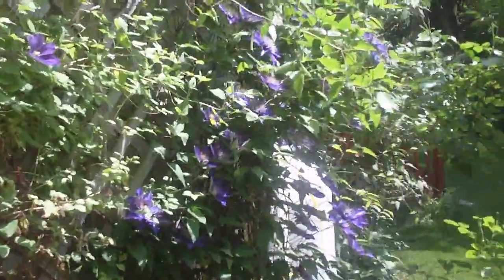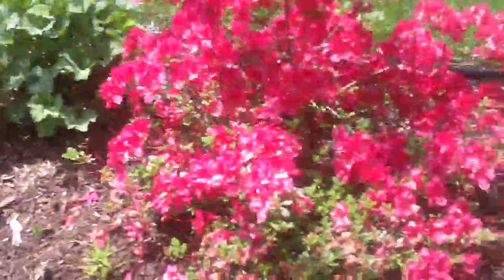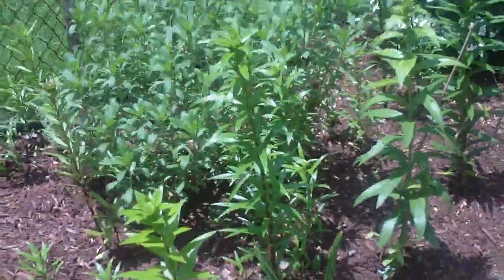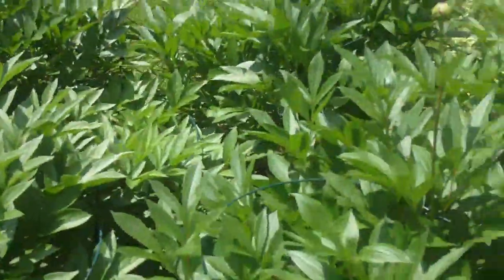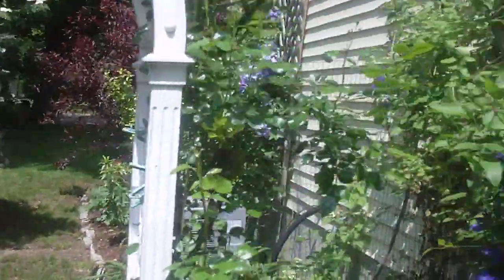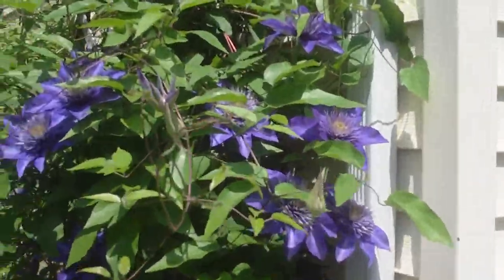Another gorgeous azalea. Lilies are going to come up here in another month or so. Peonies are just getting ready to bloom. This is where we've been so far, and look at these beautiful clematis.